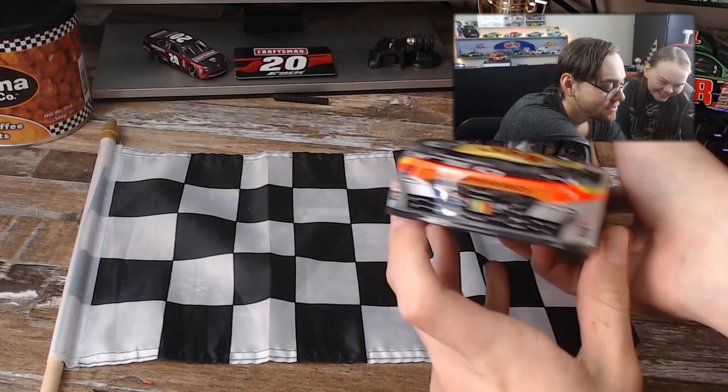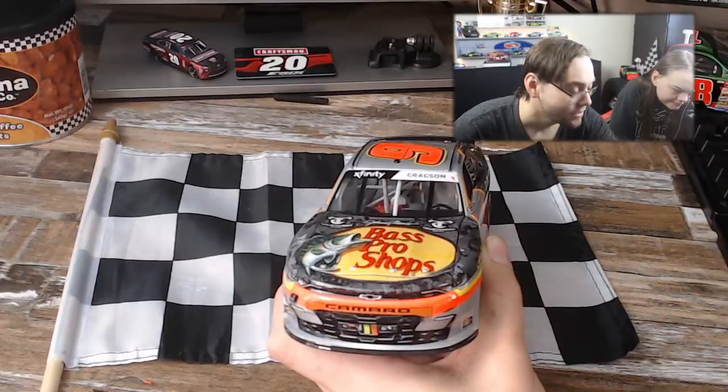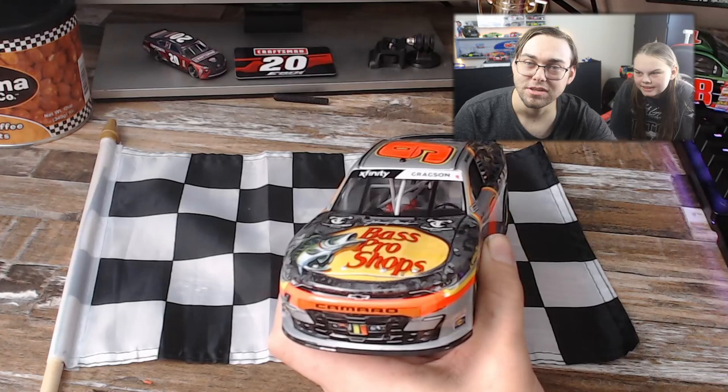You get a lot of that grime from the racetrack — you got a little bit of that right there. Also, the tape — normally tape isn't something they put on regular diecasts, so race wins you get tape. Did you get confetti or the win sticker with this one? Just the win sticker — they quit doing the confetti, I think.